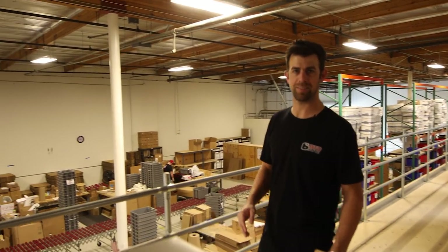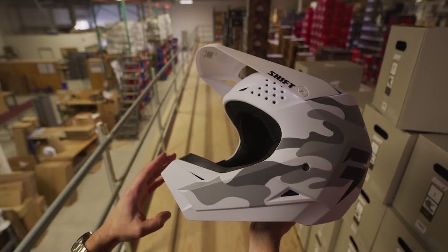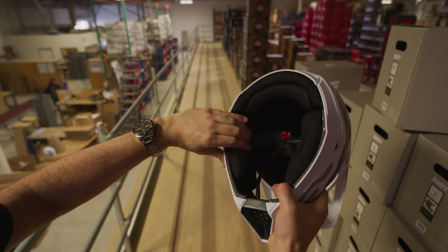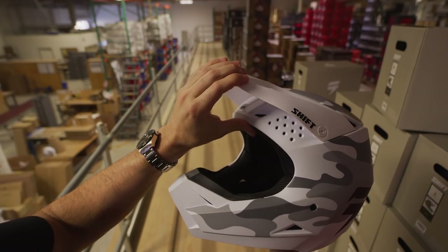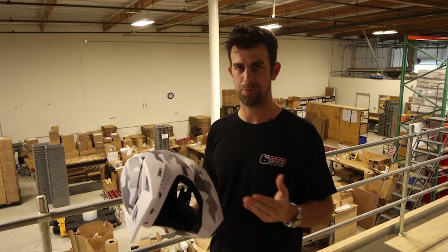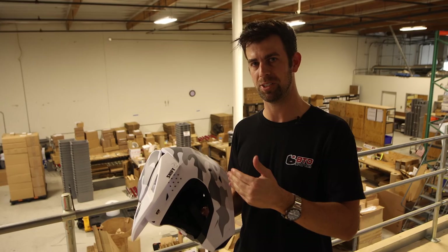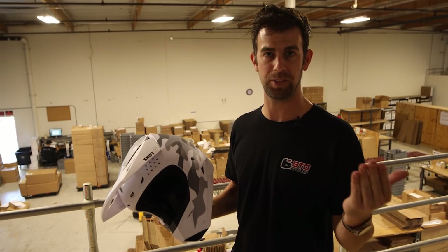The next helmet on the list is the Shift MX White Label Helmet. It has an aggressive and sleek-looking shell design, excellent protection, and a very lightweight shell. It uses a dual-density EPS foam liner to absorb energy impacts. Another cool feature is a pliable, almost rubber-like visor. It passes both ECE and DOT safety ratings. Regarding fit, the Shift runs a little tight — I normally wear a medium in most helmets but go up to a large in this one.